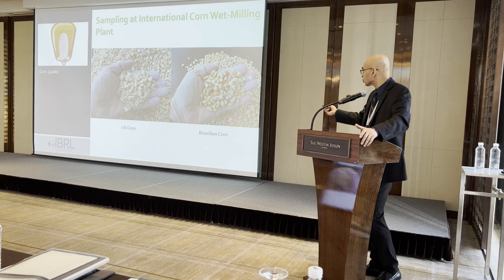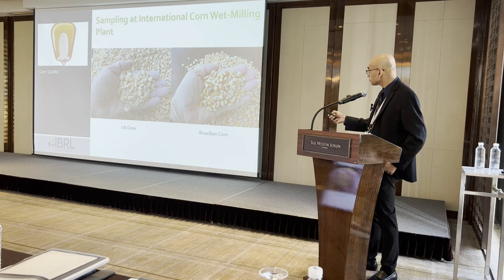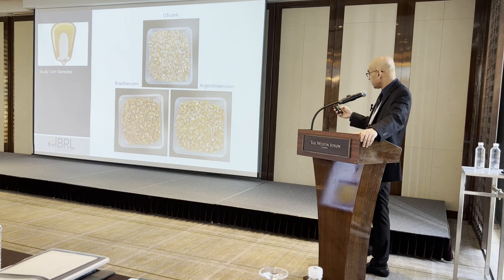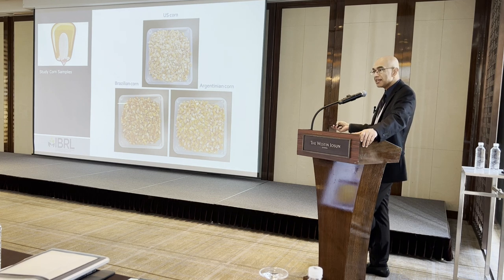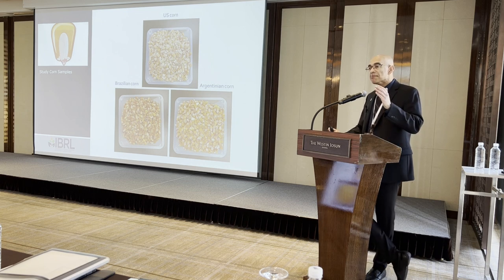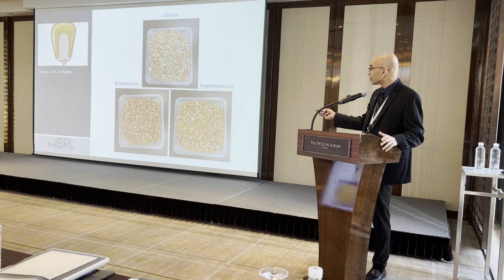The Brazilian corn doesn't produce many brokens partly because it is hard endosperm and has been more gently field-dried rather than artificially dried like US corn. Another sample comparison at an international plant shows US corn with a lot of broken and dust, while Brazilian and Argentinian corn have much less. Brazilian corn is darker than Argentinian corn, but both have little broken or dust. However, if you are in the wet milling business, choosing those samples over US corn is a mistake — US corn will give you much better starch yields.